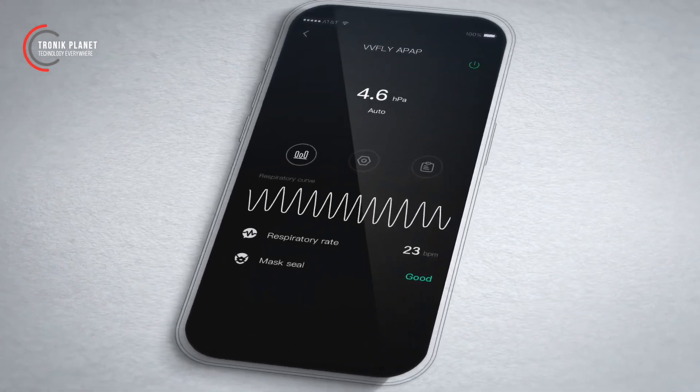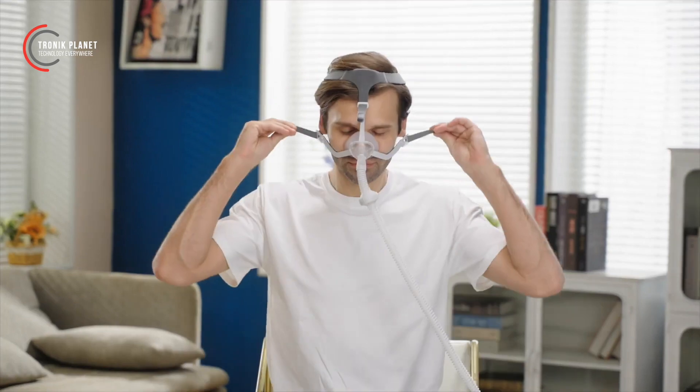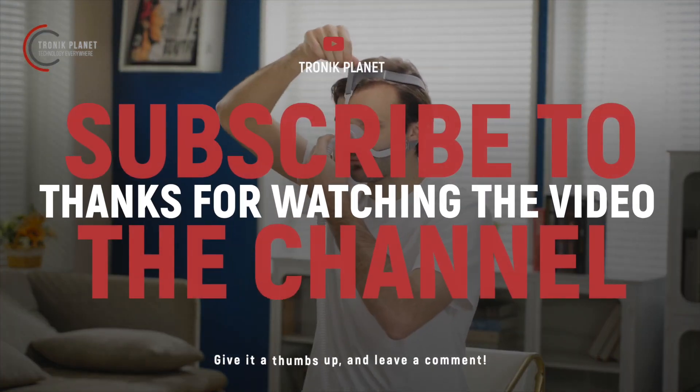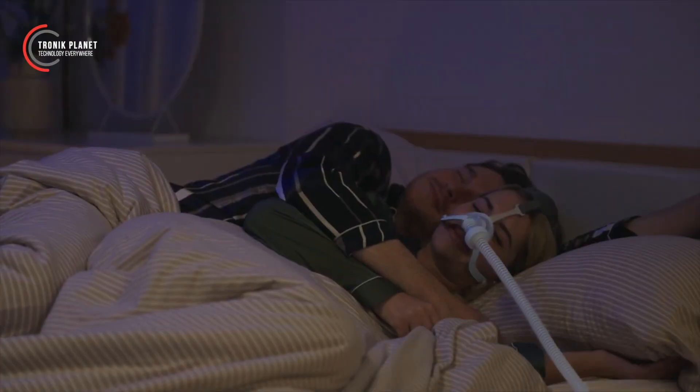The headgear, swathed in skin-caring material, finds synergy with the nasal mask — an ergonomic masterpiece characterized by a pneumatic rebound silicon pad boasting graduated thickness, harmonizing comfort and snugness.